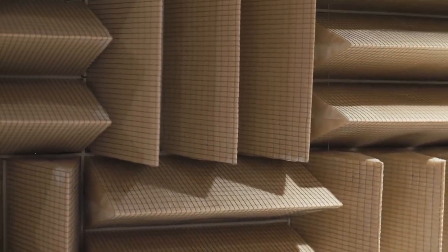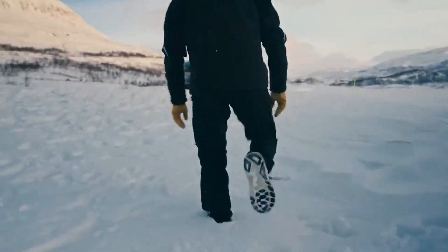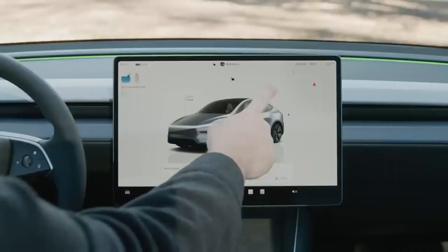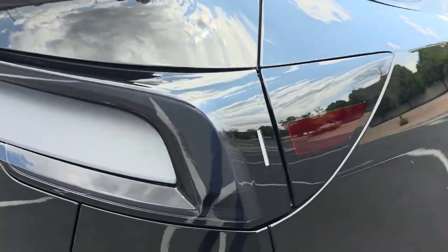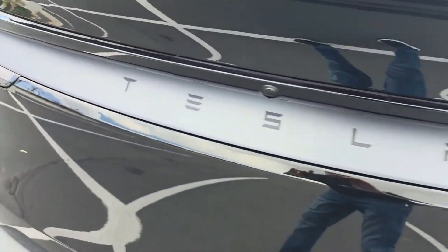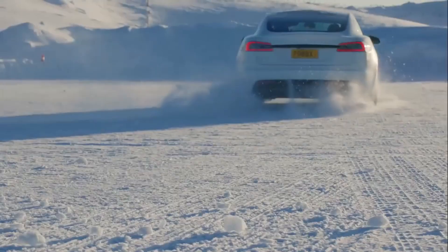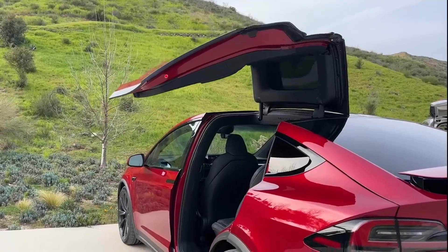But the strategy goes beyond the factory. Tesla has near-complete control of the production chain, from batteries to software, assembly, logistics, and even control chips. This means the company relies less on external suppliers, resulting in greater agility, fewer interruptions, and more freedom to test new solutions. This allows Model 2 production to be scaled more easily, serving different markets with minimal adaptations.